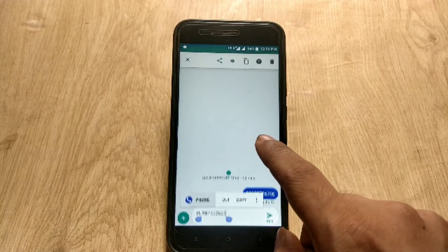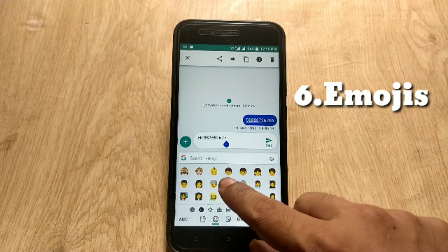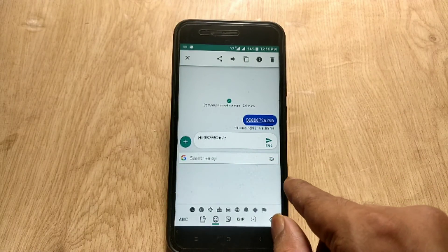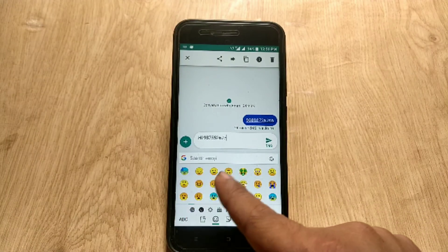The emojis in Android 8.1 have also changed from Android 8.0. These are completely new redesigned emojis, and they have added some new emojis and new sections as well.